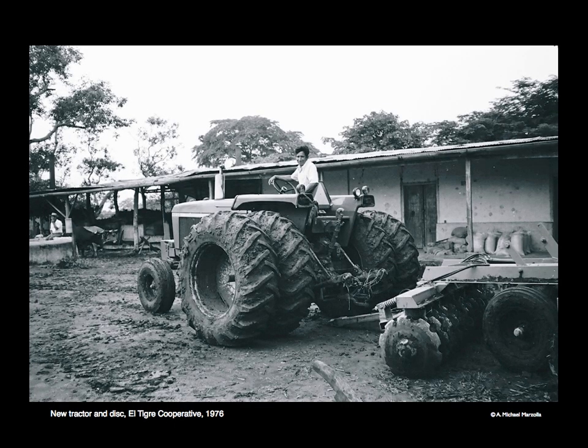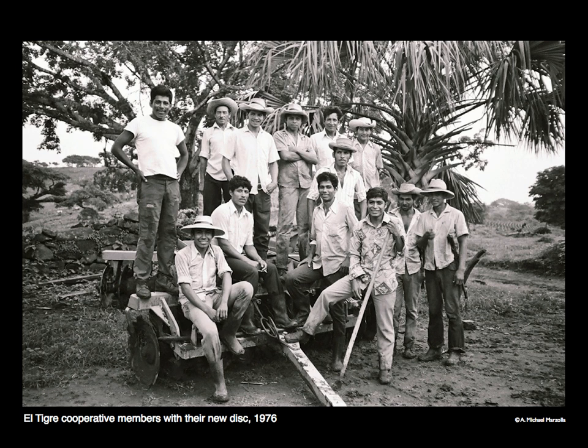Eventually the cooperative secured a loan to mechanize their production. They were able to purchase two tractors, disks, and a large truck for hauling seed, fertilizer, and product. This investment increased their productivity and expanded their production capacity, leaping from roughly the 17th to the 20th century in terms of technology. These gentlemen are the proud owners of a newly acquired disk, which gave them the capacity to expand cultivation to a wider variety of fruits and vegetables, increasing income and giving families more access to protein through livestock.